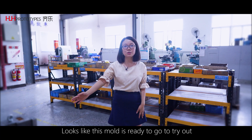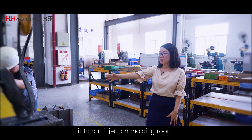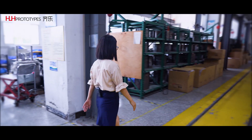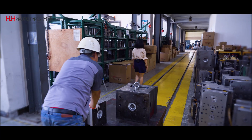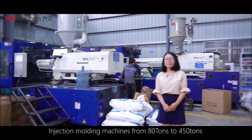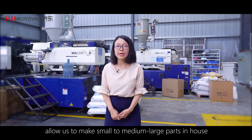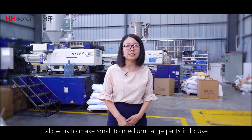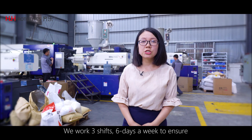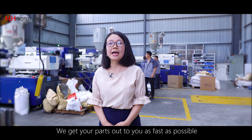Looks like this mold is ready to go — onto this giant conveyor and send it to our injection molding room. Follow me. Injection molding machines from 80 tons to 450 tons allow us to make small parts to medium-large parts in-house, and we have partners for larger parts. We work three shifts, six days a week to ensure we get your parts out to you as fast as possible.